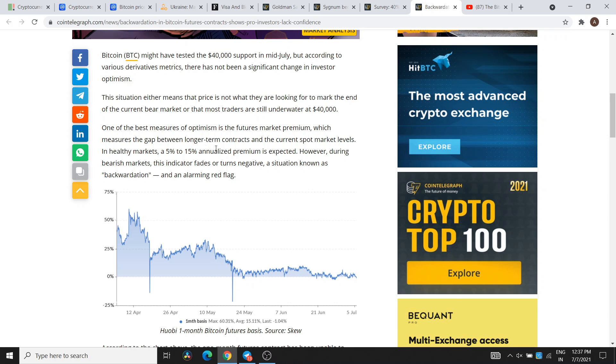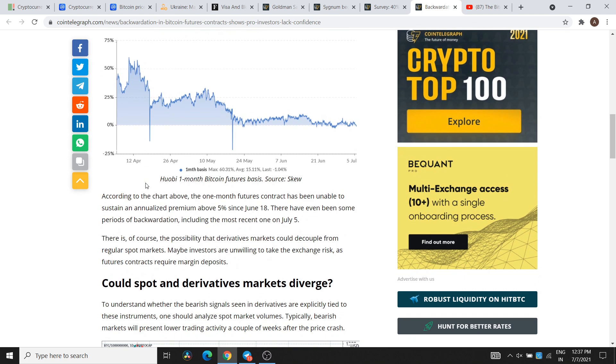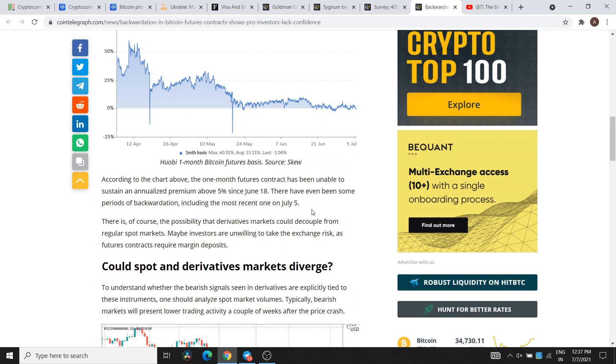This metric measures the gap between long-term contracts and current spot market levels. In healthy markets, a 5–15% annualized premium is expected. However, during bearish markets the indicator fades or turns negative — a situation known as backwardation. The most recent backwardation was on July 5th, as you can see in the graph.